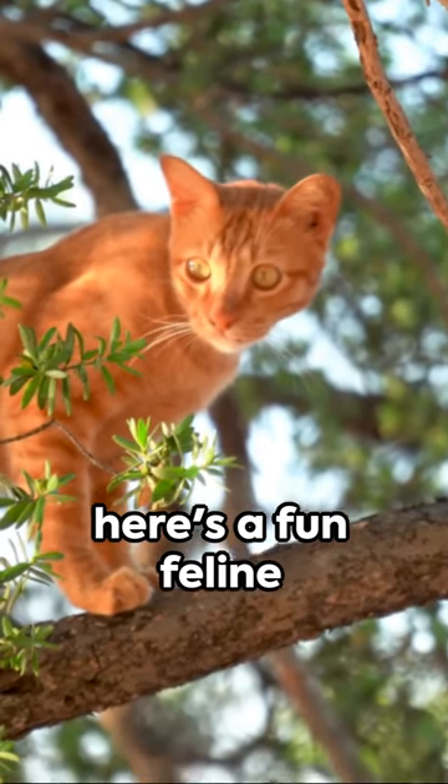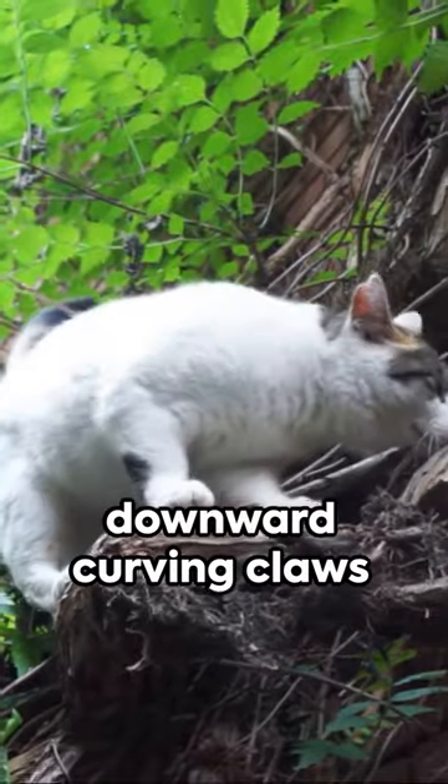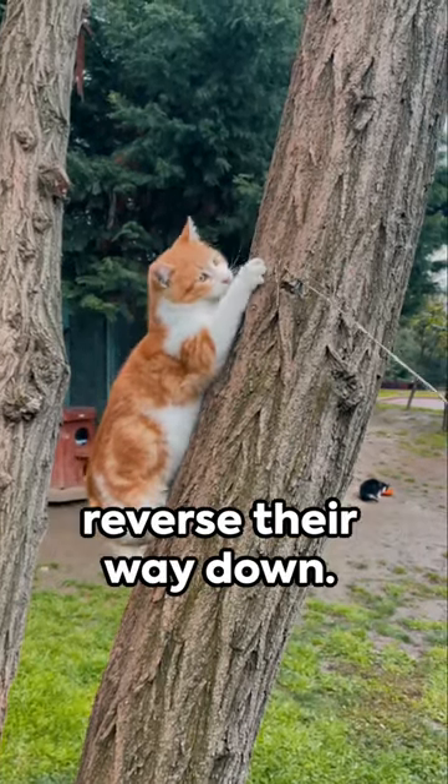Hello, cat lovers. Here's a fun feline fact to tickle your whiskers. Cats with their downward curving claws can't climb down trees head first. Nope, they have to reverse their way down.